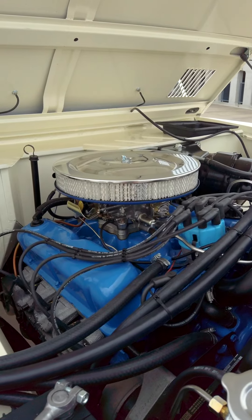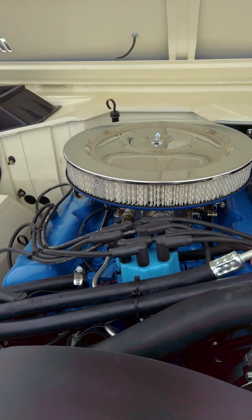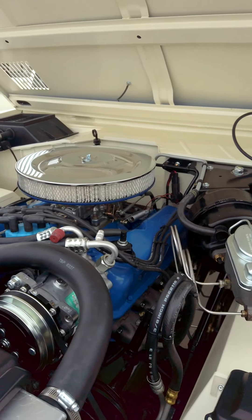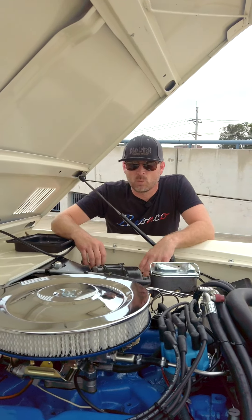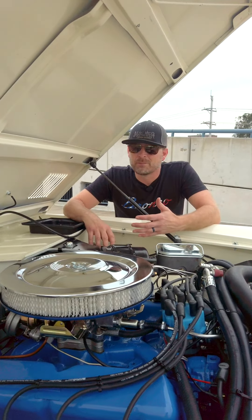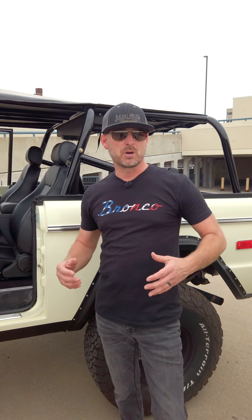Both of these Broncos have 302 V8 engines, but when you pop the hood of the nicer Bronco it's pretty obvious everything's just been redone — brand new hoses, new wires, all the paint's brand new. It's very fresh and very clean. Plus this engine has a three-year warranty and documentation so you know exactly what's under the hood, whereas the other Bronco you can tell it's been rebuilt at some point but it doesn't have that same level of documentation nor does it have an extended warranty.